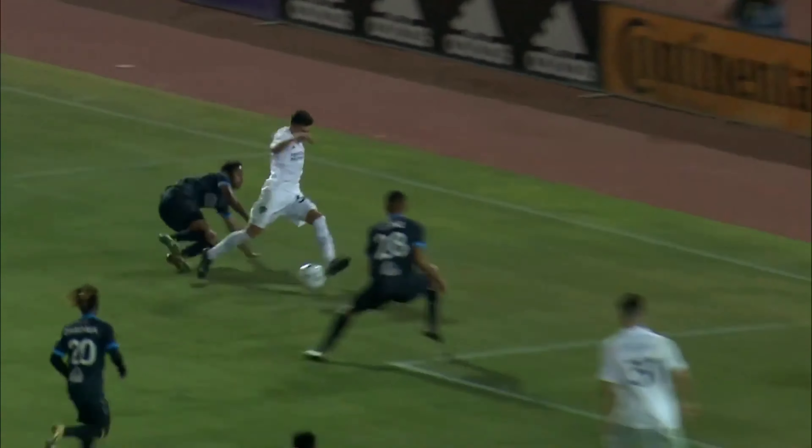Takes all the defenders, gets in behind, once again a little bit of a lucky deflection. And Judd doing what is center forward does.